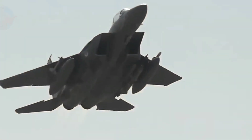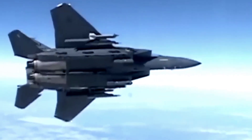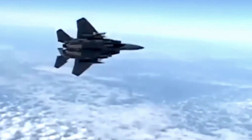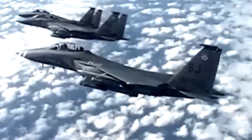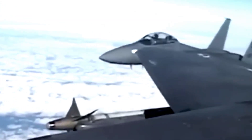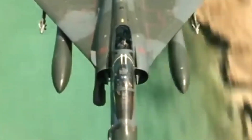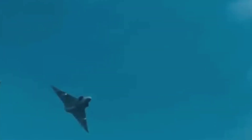Initially, the Mirage F1 was armed with two internal 30mm cannons and one medium-range air-to-air missile, the Matra R530, which was placed under the fuselage. The Matra R530 was then replaced and upgraded in 1979 to the Matra Super 530F, and in 1977 to the Magic R550.